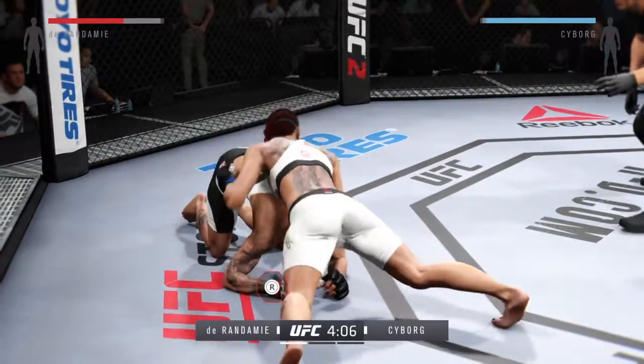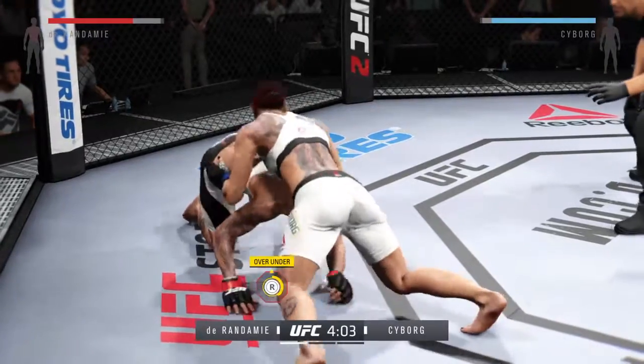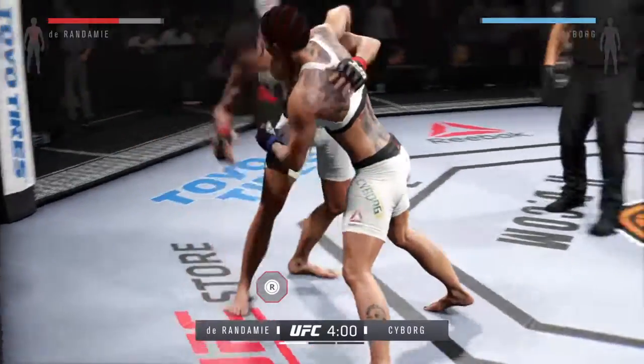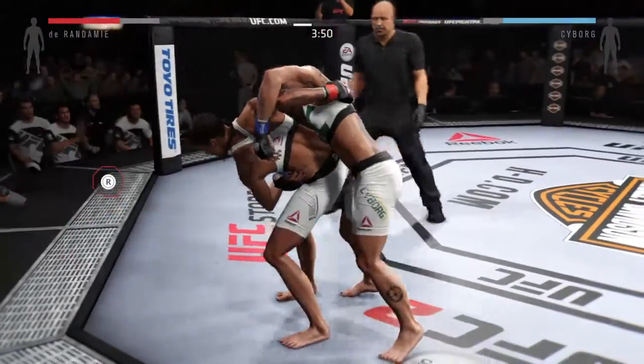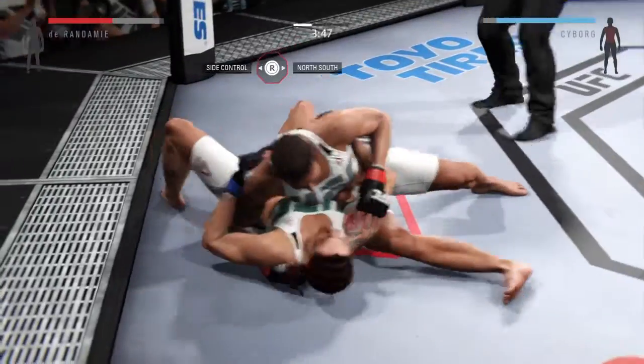Nice! Landed some big punches from this position. Tying up here in the clinch. Cyborg with a nice knee. Safe for now. Oh! Great judo toss.